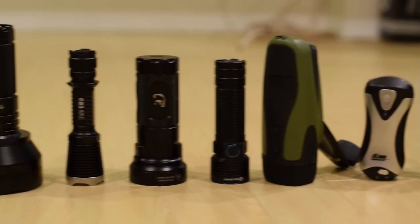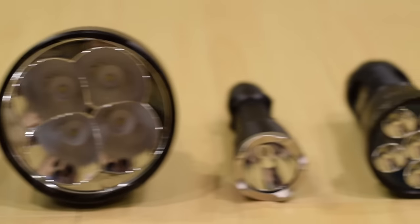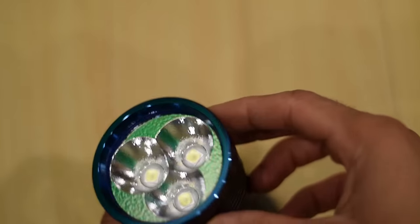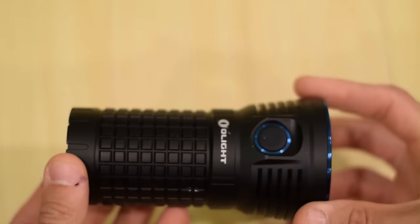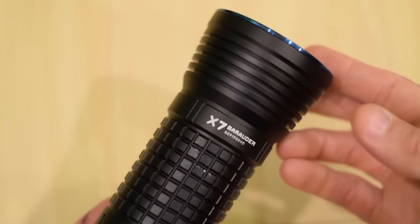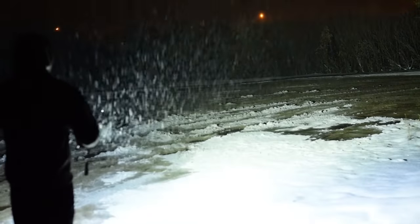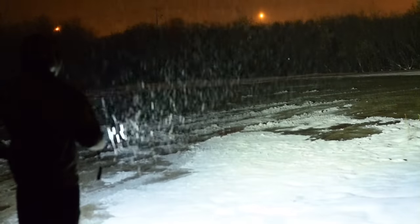Modern flashlights exceed the capabilities of the original by leaps and bounds. Nowadays, the most common light source is LEDs, or light-emitting diodes. Let's compare the light of a modern Olight X7, which is one of the most powerful flashlights on the market today. It's not the absolute most powerful — I believe Acebeam has that title — however, Olight has been able to produce it at a manageable price point under $200 for a 9,000-lumen flashlight, which is actually high quality and not a bad price for that class.